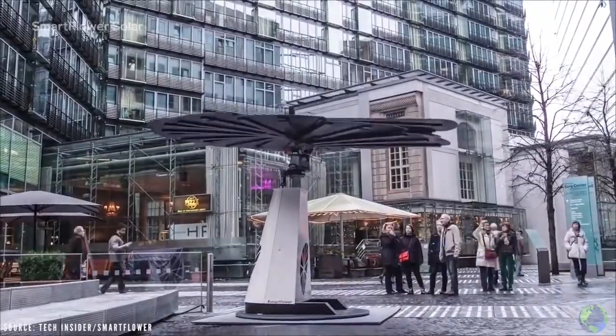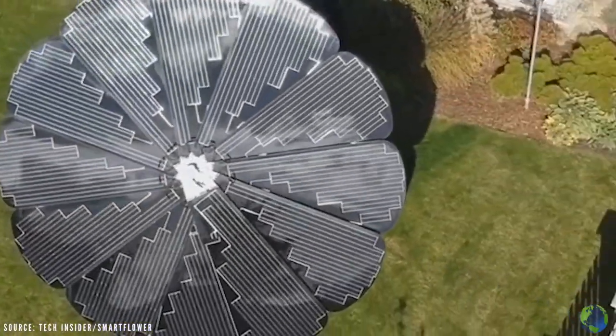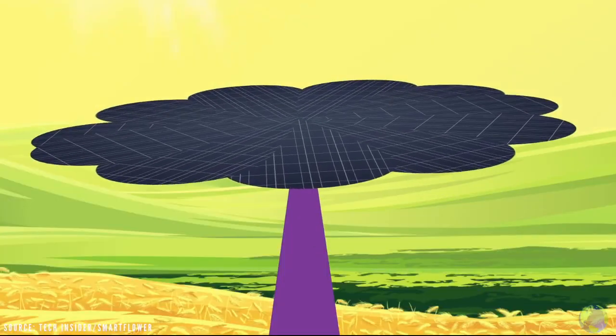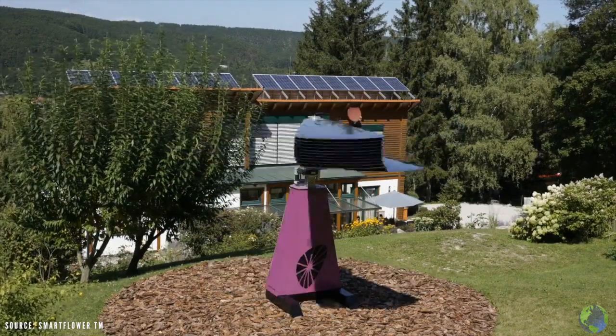This amazing solar panel can produce up to 40% more energy than regular ones. The panels open up when the sun rises, follow the sun all day long, and then close when the sun sets. It can also automatically adjust its position or shut off in harsh weather conditions.